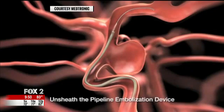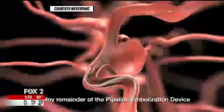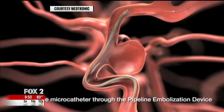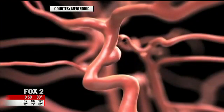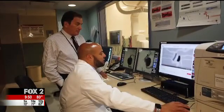The pipeline embolization device is delivered by catheter into the brain, and a wire mesh is deployed inside the blood vessel, diverting blood flow away from the aneurysm. Over time, it starts to heal — the lining of the blood vessel grows on top of the pipeline device, walling it off from the aneurysm, and the aneurysm then shrinks away over somewhere between three and six months. For the SSM Health Medical Minute, I'm Dan Gray.